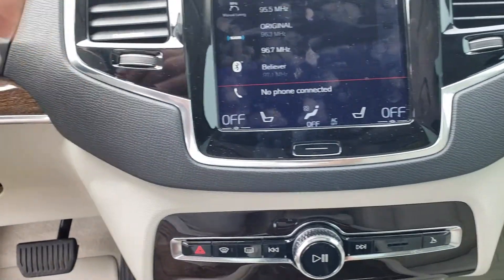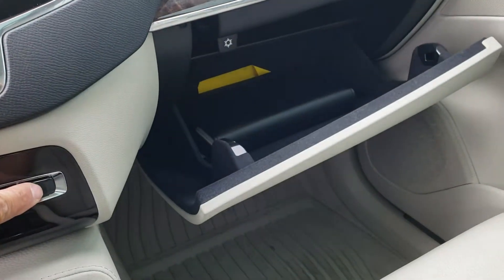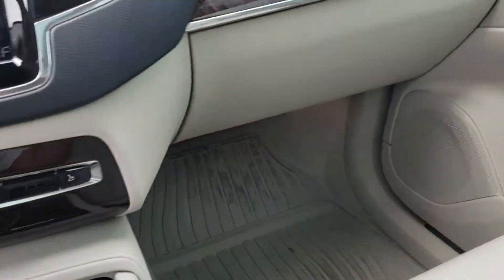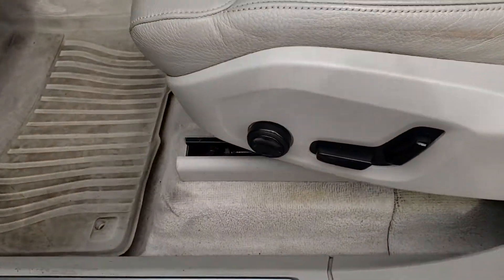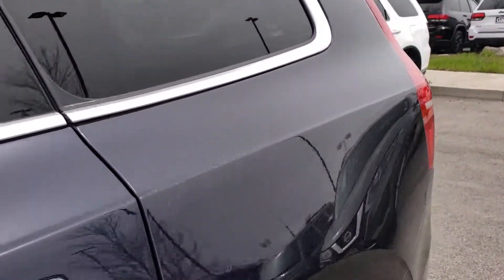Your temperature settings are all right here as well as down here at the bottom, a button to open up the glove compartment. And then the electric seats right down here. And a panoramic sunroof which I think in my opinion is completely amazing.